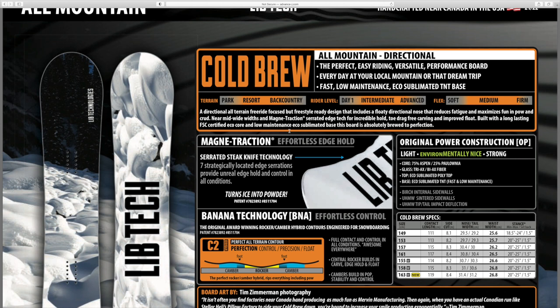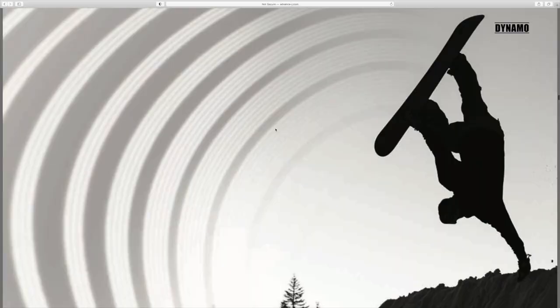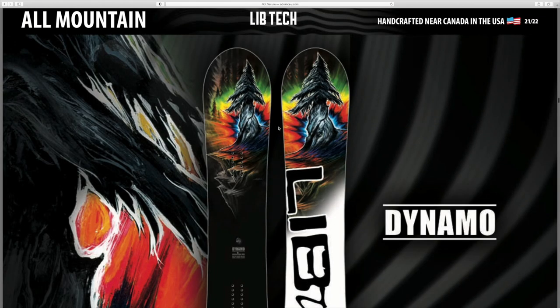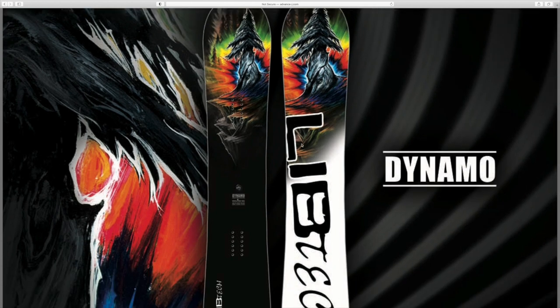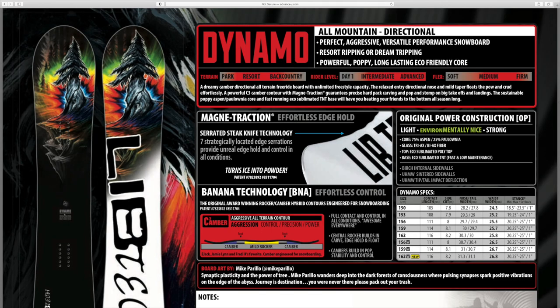I need to find a resort and stay for like two weeks just to demo all these boards - there are so many I'd love to test out. The Dynamo - I know Austin Sweden rode this at the Natural Selection Tour in Jackson Hole. It looks really really fun in the powder. Another one I need to add to the list of potential demo boards.